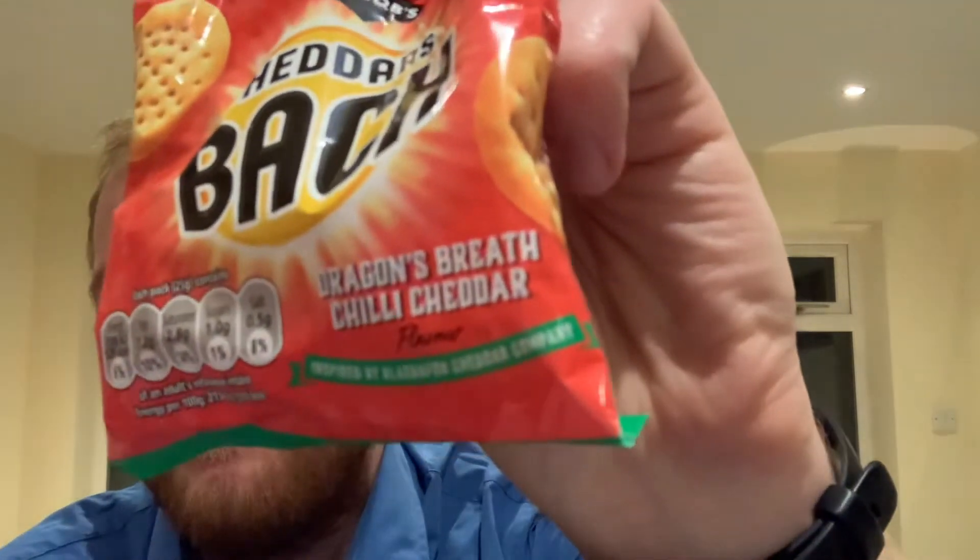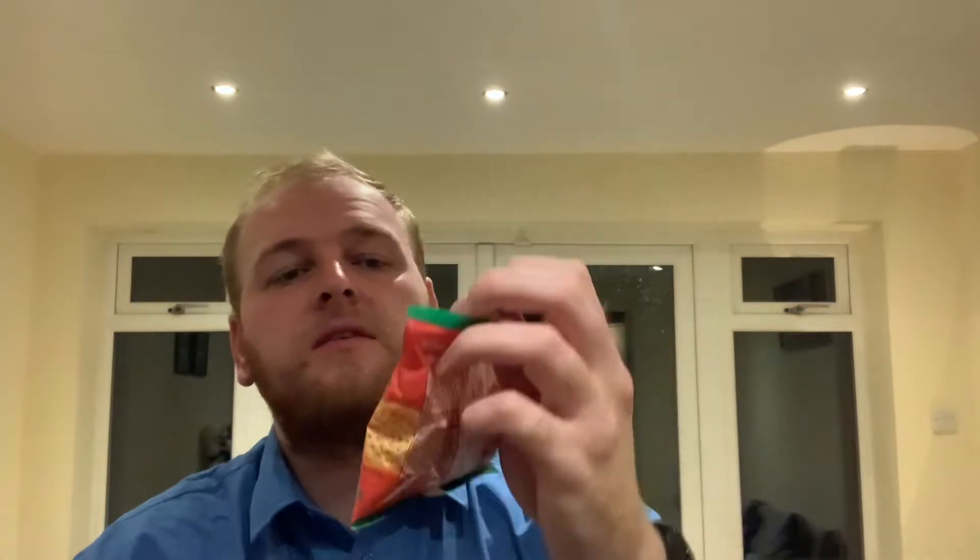So Dragon's Breath and Chilli Cheddar — I'm guessing there's got to be some sort of spice to it. I've just got a little packet out here. It's inspired by Blair Nathan Cheddar Company. I don't know if you can read that right at the bottom. So let's give these a go.